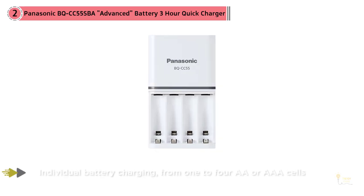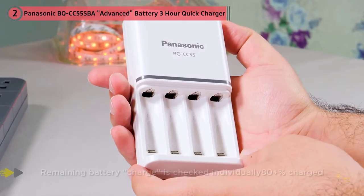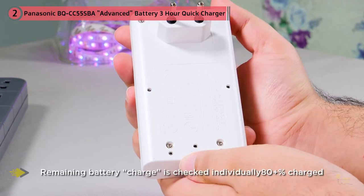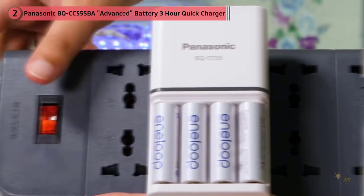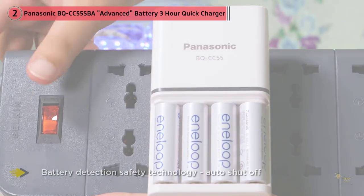The Panasonic BQ-CC55 is dead simple to use. You pop in the batteries — any brand of double-A or triple-A rechargeable batteries will do — and flip open the AC plug, stick the charger in your wall outlet, and wait for the status lights to indicate that each battery is fully charged. An auto shutoff feature automatically detects the battery's charge level to cut off power after they're done charging.